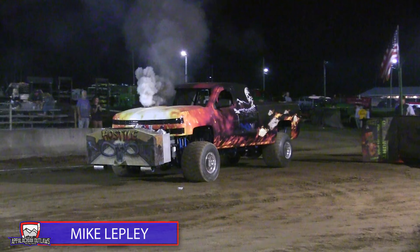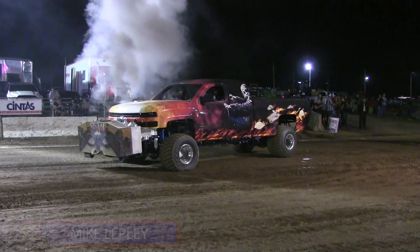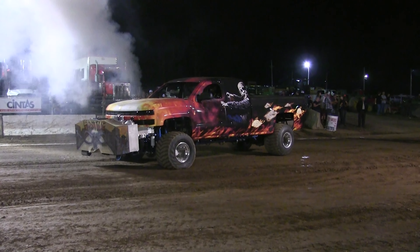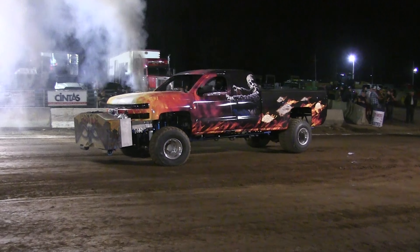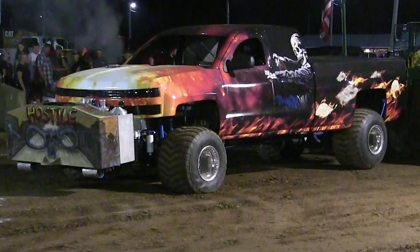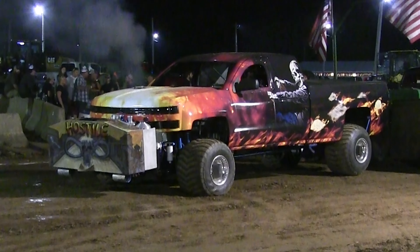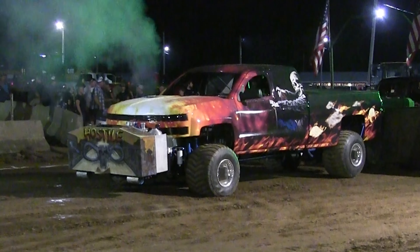Coming out on the track, this is Mike Leckley with a truck he calls Hostile, coming from Evansburg, Pennsylvania — right down the road from here at the Somerset County Fairgrounds. A top running truck in the Run What Chabrong class, looking to make a mark on the Appalachian Outlaws Pulling Series for the first time in 2023.